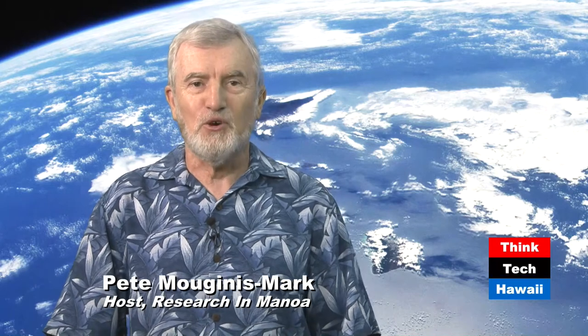Welcome back to Think Tech Hawaii's Research in Manoa. I'm your host, Pete McInnes-Mark. Today I've got three guests and we're all talking about mineral physics. We have Cemek Deere, who is a researcher, Hannah Shelton, who is a graduate student, and Greg Finkelstein, who is a lab manager. They are all in the Hawaii Institute of Geophysics and Planetology. We were just getting into some of the broader applications of mineral physics before the break. Cemek, can you give us a broader view of where this discipline is at the university?